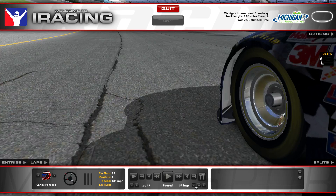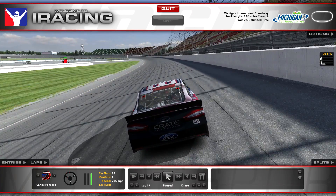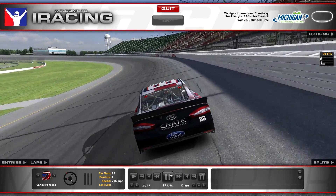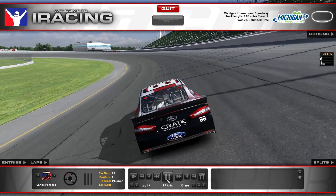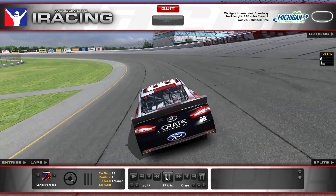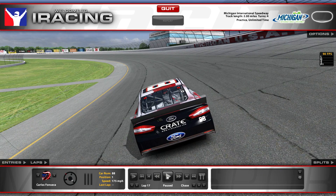Now I'm going to switch to an outside external view to see if it's easier to see exactly where I'm going. We'll go back to turn one. Again, right where the SAFER barrier is, I drive it to the bottom. Then I pick up the gas right around where it says 'Michigan USA' — that's where I'm picking up the throttle, and that's where it helps turn the car.